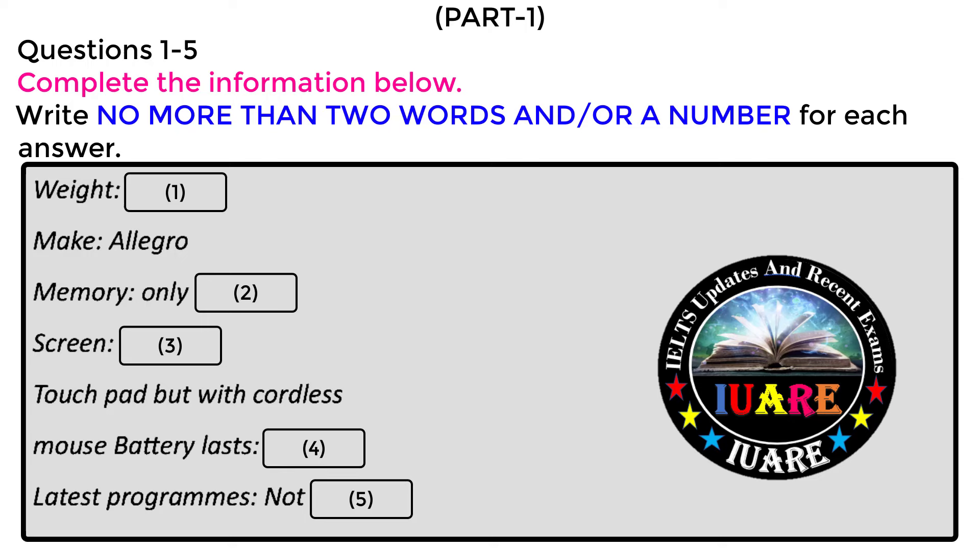The memory is only 0.5 gigabytes. And what about the screen size and other features? Well, the screen is 37.5 centimetres with a standard size keyboard and a touchpad, but I've got a cordless mouse I can put in with it if necessary. Well, some people don't like using a touchpad. What about ports or holes for attaching things? It's got two ports. More modern laptops have more than two ports. The battery lasts for two and a half hours — okay but not enough for long train journeys. And it's not wireless.